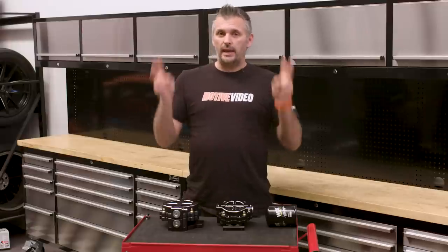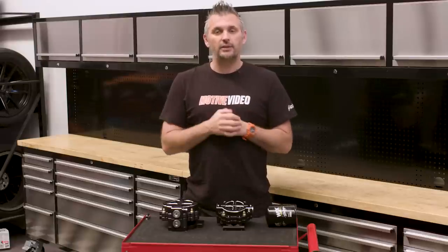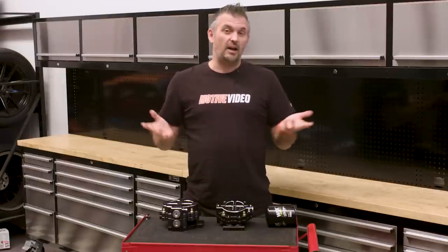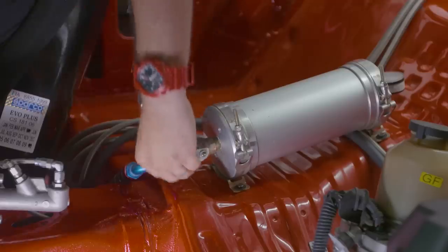Some people think that we get paid to feature products, but the reality is my attitude with our project cars and tech features is we approach companies that have a product that we like, that we know works. And if we get to work together, great. If we don't, well, I might just have to buy it. And sometimes a product comes along that I just go, you know what? I really like that and I want to share that with our audience.